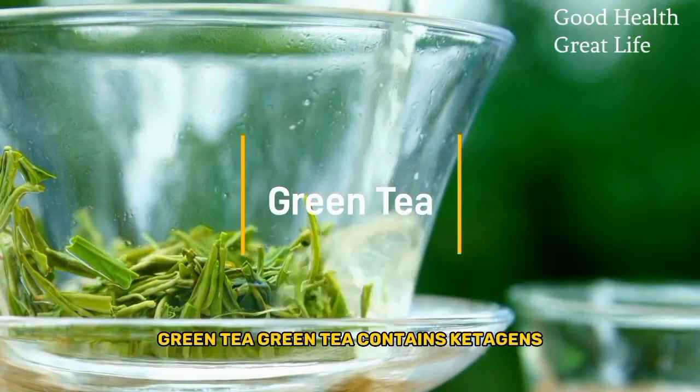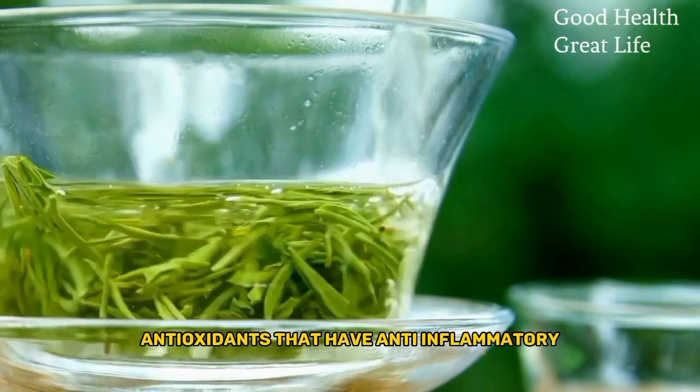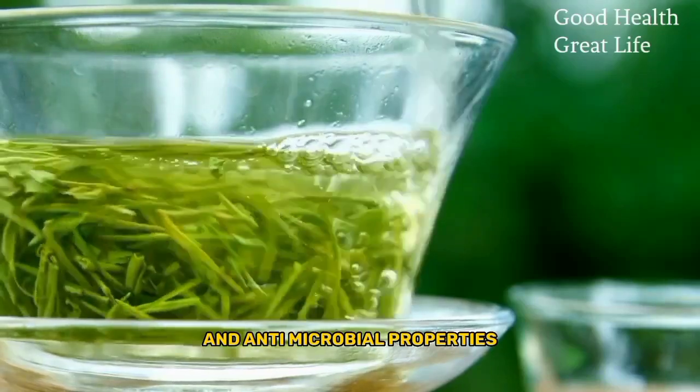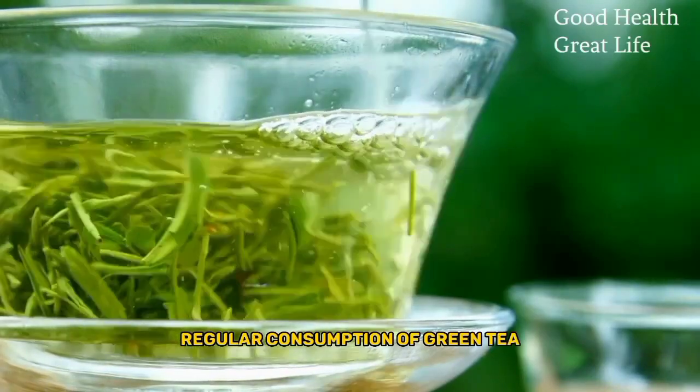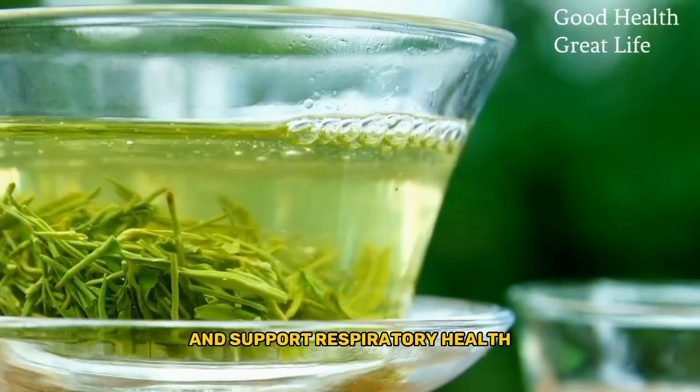Green Tea. Green tea contains catechins, antioxidants that have anti-inflammatory and antimicrobial properties. Regular consumption of green tea may help reduce inflammation in the lungs and support respiratory health.